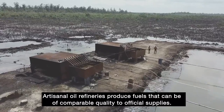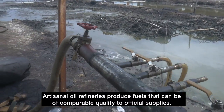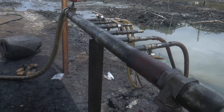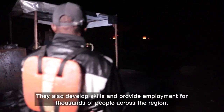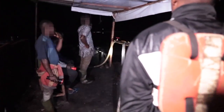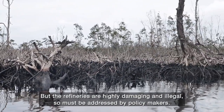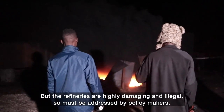Artisanal oil refineries produce fuels that can be of comparable quality to official supplies. They also develop skills and provide employment for thousands of people across the region. However, the refineries are highly damaging and illegal, and so must be addressed by policy makers.